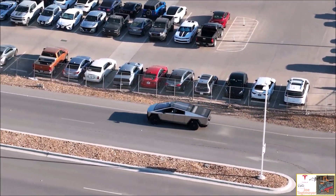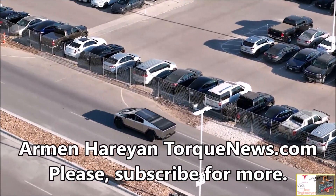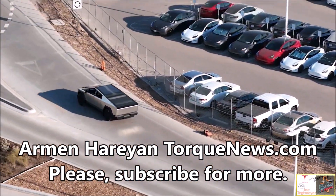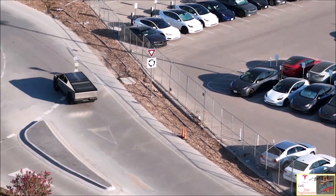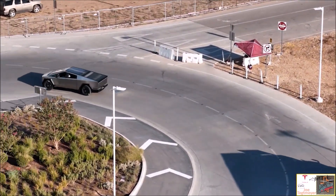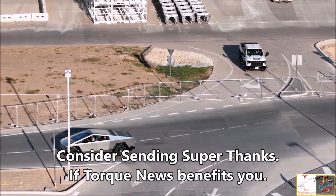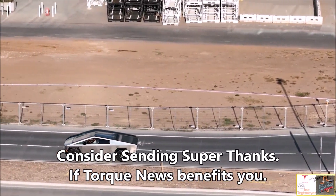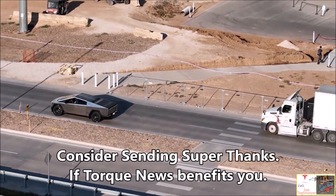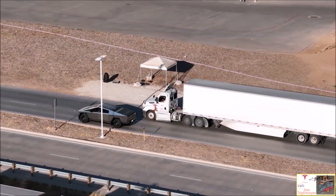The Tesla Cybertruck is, for all intents and purposes, a very large vehicle. With its hulking design and cold steel exterior, the Cybertruck is an imposing presence on the road. It is quite a sight when such a large electric pickup truck is spotted moving so minimally that it almost looks like a much smaller vehicle.